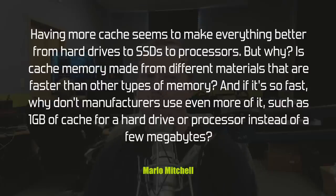Marlo Mitchell wants to know: having more cache seems to make everything better — from hard drives to SSDs to processors — but why is cache made from different materials that are faster than other memory types, and if it's so fast, why don't manufacturers use more of it, like a gigabyte of cache on a hard drive or processor? You are correct that more cache is always better. Don't think of cache differently from memory — think of it all as memory, and the closer it is to the processor, whether storage or GPU, the better.